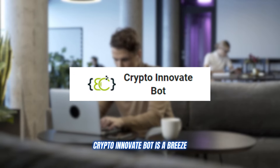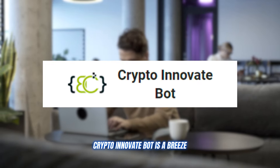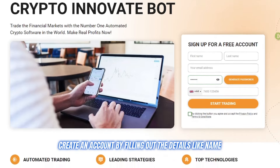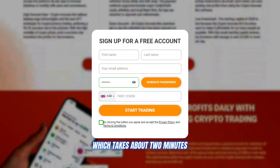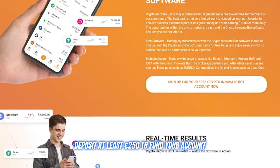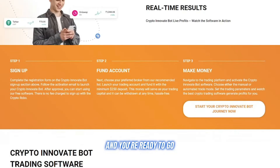Registering an account with Crypto Innovate Bot is a breeze. Just head to their website, create an account by filling out details like name, email ID, and contact number — which takes about two minutes — then deposit at least 250 euros to fund your account and you're ready to go.